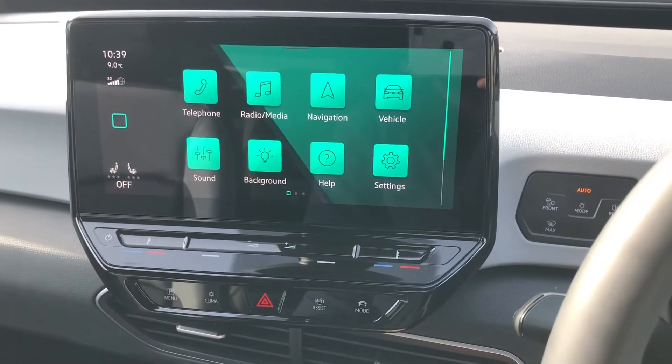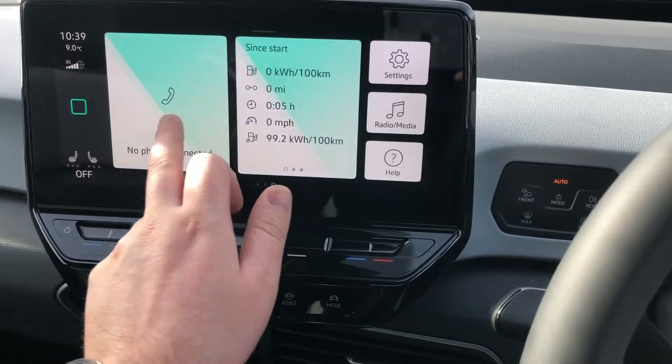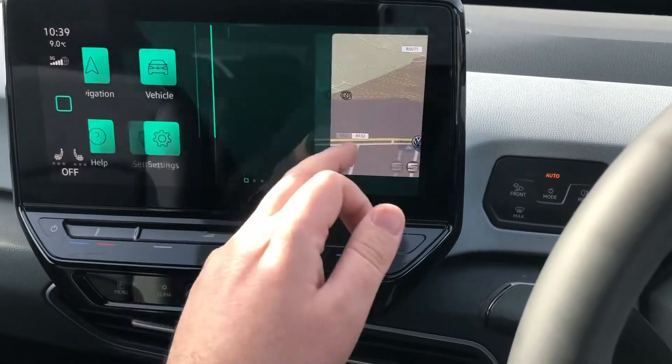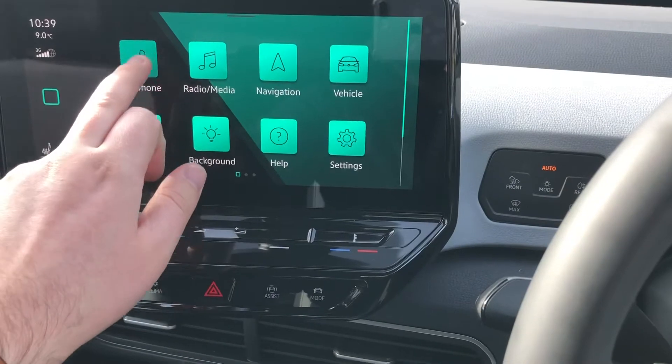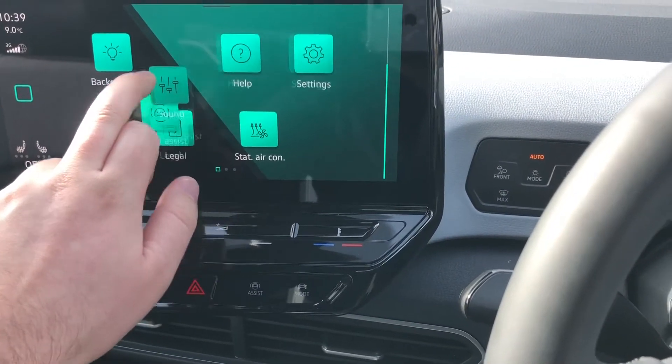The 10-inch touchscreen is angled towards the driver by a few degrees, making it that little bit easier to use. It has a tablet-like design with various key information that can be displayed at any moment, and you can even move tiles around to personalise it to your own individual needs.